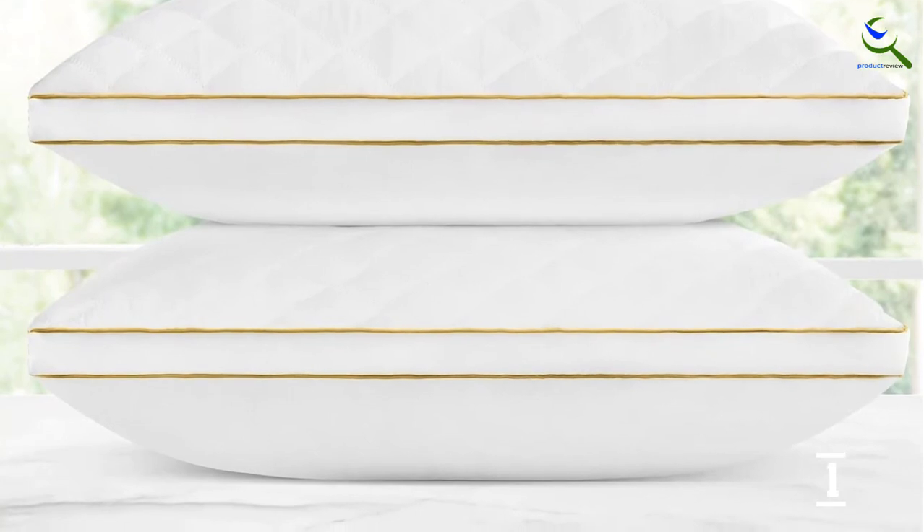This cover also comes with a 30-day satisfaction free guarantee. If you are not satisfied, you can return it for a full refund.